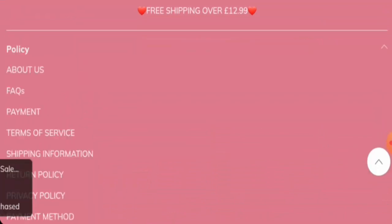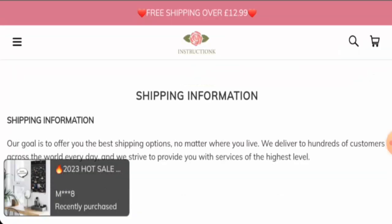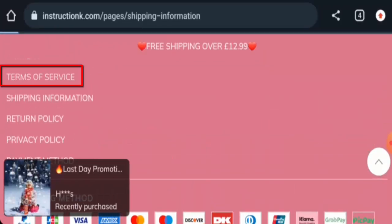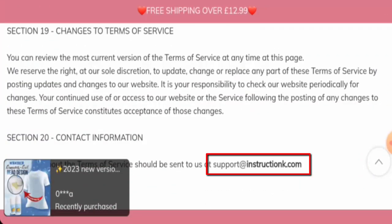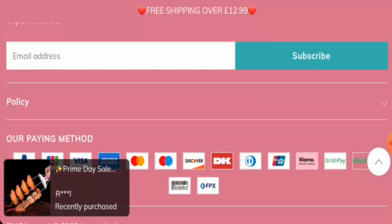Next, we are going to check the contact details. As you can see, they do not have a separate page section for that. Checking the terms of service page, they have given their email address, but the rest of the contact details are not available. We have also found that this website does not have any social media presence, which is a drawback.